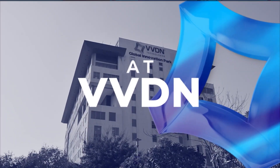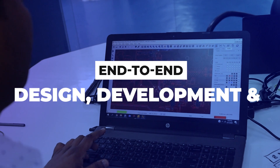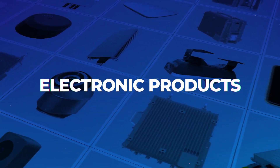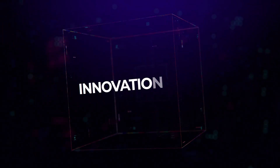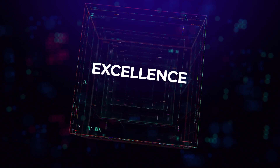At Vividian, we are continuously leveraging our expertise in end-to-end design, development, and manufacturing of electronic products for our customers, inspiring millions of people with our flair for innovation and an eye for excellence.